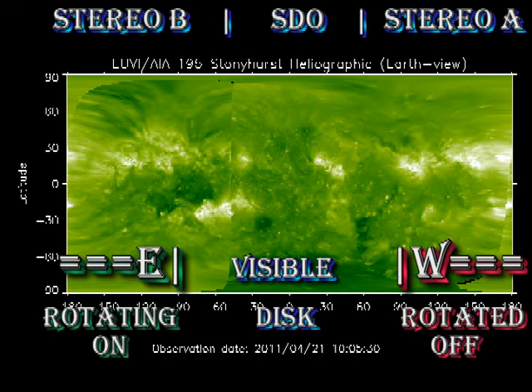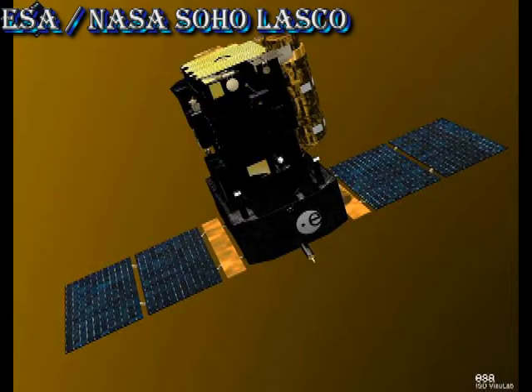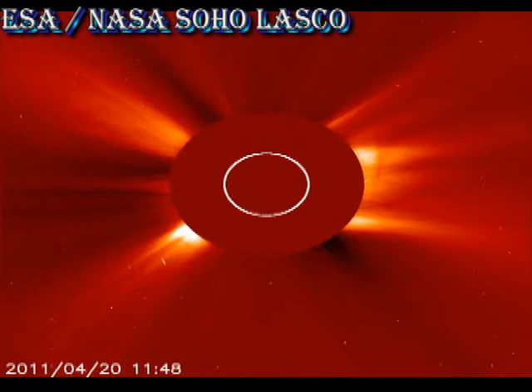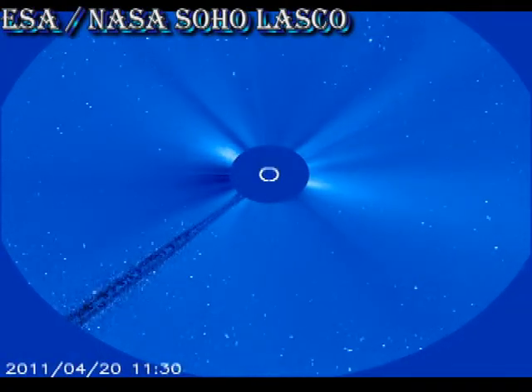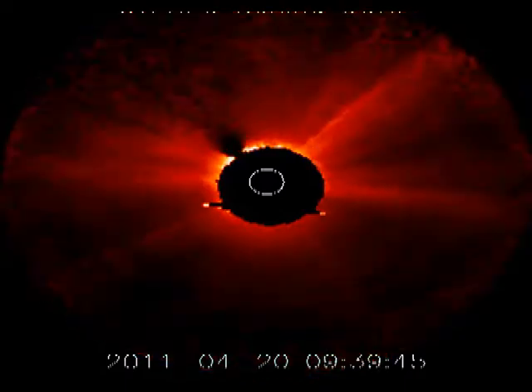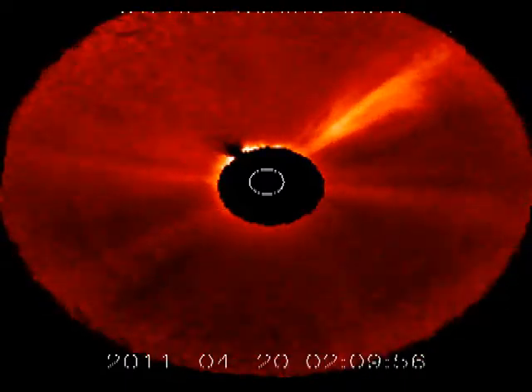Turning next to our composite coronal image, we can see that most of the activity for the next few days is going to come from those two regions in the south-east. We've had a few coronal mass ejections in the last 24 hours, so let's take a look and see what we got. First, we'll go to the coronagraphs on board SOHO, and you can see in the north-east there've been several events. But there's also one off the backside of the Sun that we don't see in the LASCO data, which was captured by the STEREO coronagraphs. Did you see it?